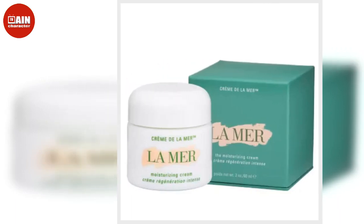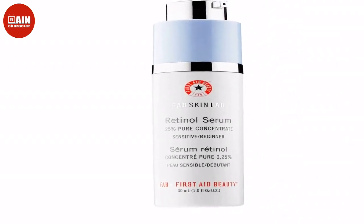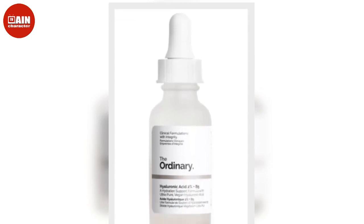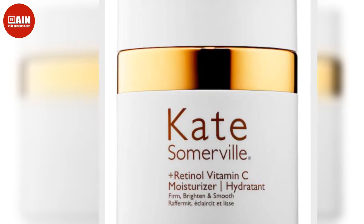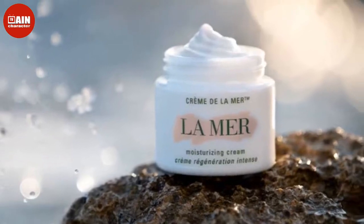Peter Thomas Roth Acne Clear Oil-Free Matte Moisturizer — yes, even oily complexions need hydration. This oil-free formula designed for oily skin won't make breakouts worse for the acne-prone. This mattifying moisturizer actually helps prevent them with salicylic acid, and instead gives skin a supple, matte appearance. $38.32. Neutrogena Hydro Boost Gel Cream — this lightweight gel moisturizer is packed with hyaluronic acid and is beloved by high-end beauty aficionados and drugstore dwellers alike. This hydrating gel absorbs almost instantly, so your skin feels softer, nourished and not at all greasy. $19.